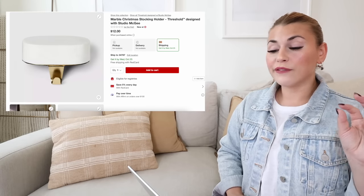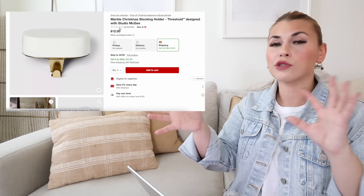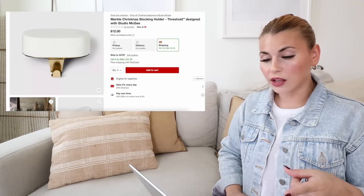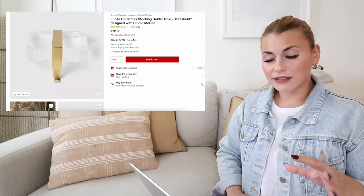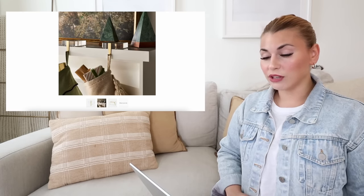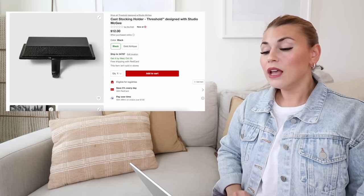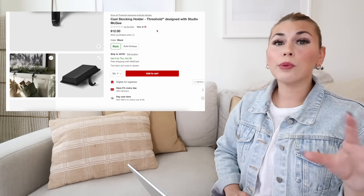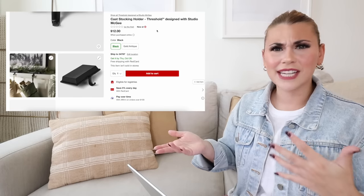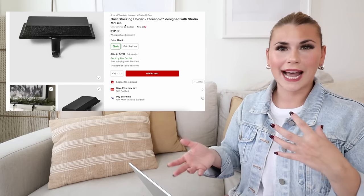For stocking holders, there's a new marble Christmas stocking holder — there's so much marble in this collection. It's $12. They also have a clear acrylic version, which is really pretty for a more modern look. The gold pops beautifully off it. There's also a plain cast stocking holder in gold or black for $12 — something super simple that will stand the test of time. If it's cast metal, it'll likely have good weight to it.